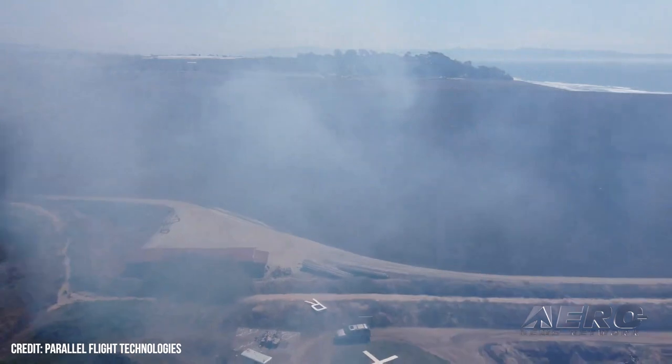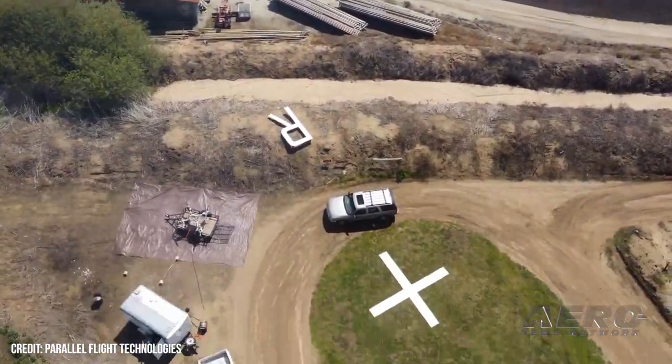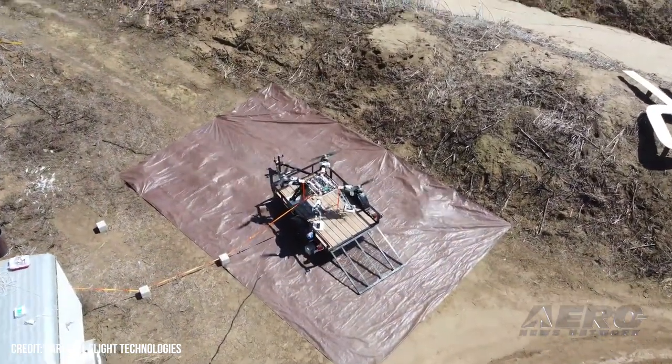Are you deploying to the field already? No, we're still in testing. We've got a few aircraft. The one that you see here we were testing up until the date we had to ship it out to AUVSI, and as soon as it goes back it's back on the range for more testing.